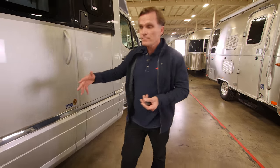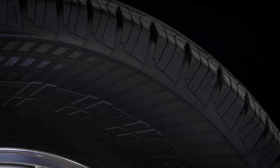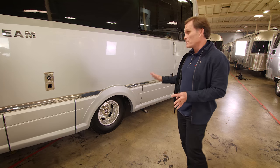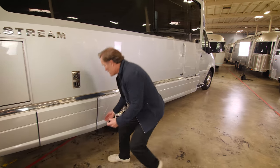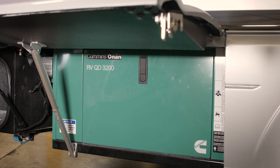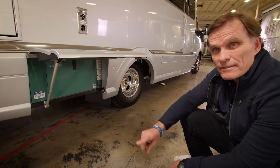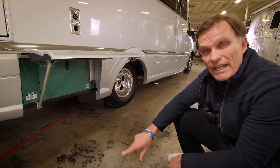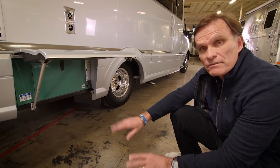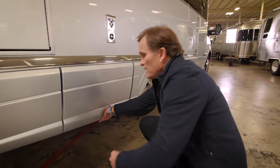The Atlas rides on Alcoa polished aluminum wheels with tandem wheels in the back for a much more stable, smoother, and softer ride. Underneath, we have an integrated Cummins 3200 diesel generator — and notably, it's diesel, running off the vehicle's diesel tank so you're not filling up with two different fuels. It has remote start built in, which I'll show you later.